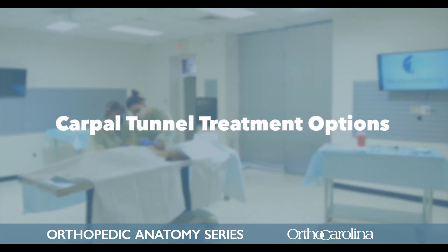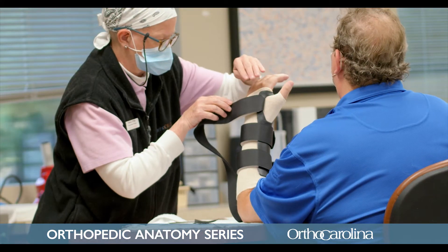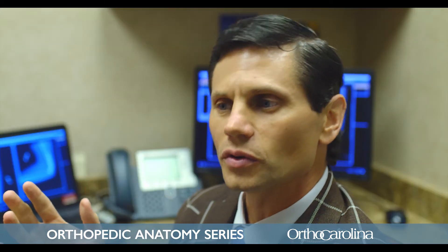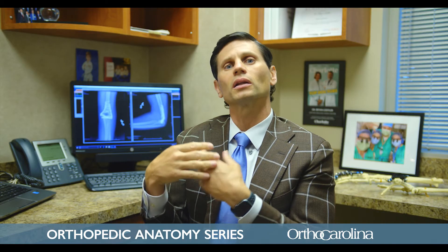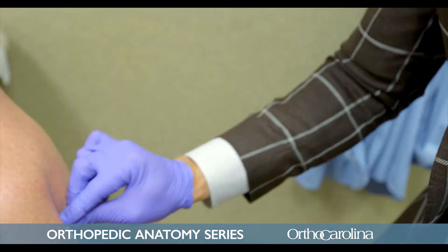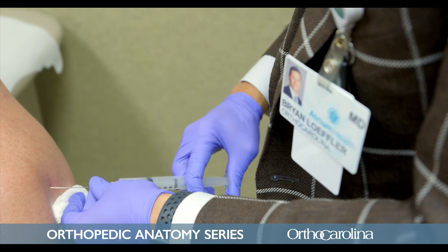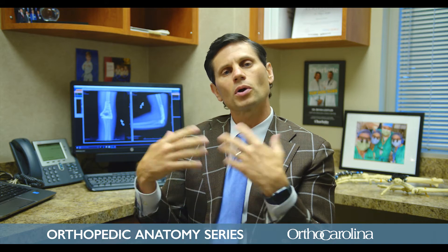Carpal tunnel syndrome really has three types of treatments. For some patients we start with just using a wrist brace worn at night, which prevents the wrist from curling up during sleep and can give the nerve rest, helping with pain, numbness, tingling, and waking. A second treatment option is a steroid injection — we know exactly where the nerve is and can inject steroid into the wrist to calm inflammation and reduce pressure on the nerve.